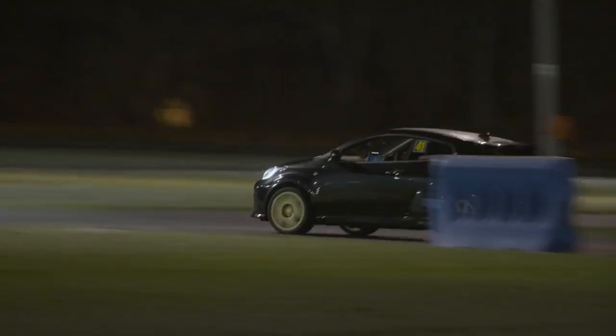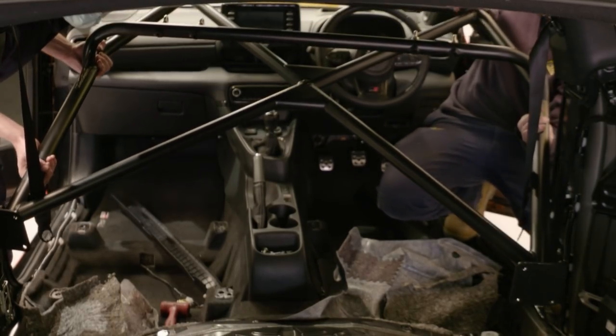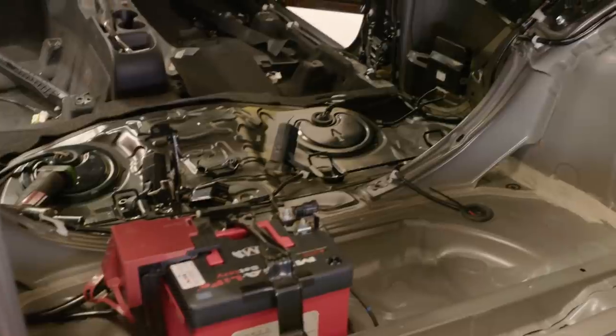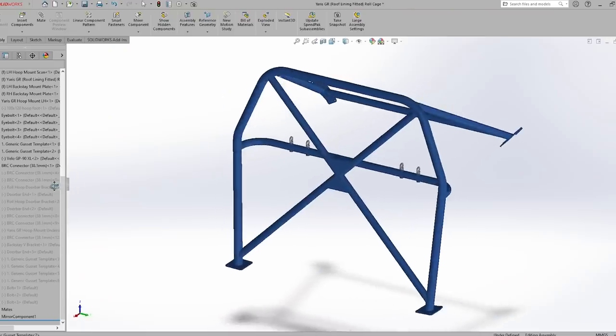We're quite excited by this little turbo four-wheel drive rocket. We've employed our new resources to design and manufacture this roll cage, which involved getting the vehicle in and 3D scanning it. We'd scan it with the seats in, scan it with the seats out, take certain amounts of trim in and out of the vehicle, scan again, and generate a model in SOLIDWORKS.